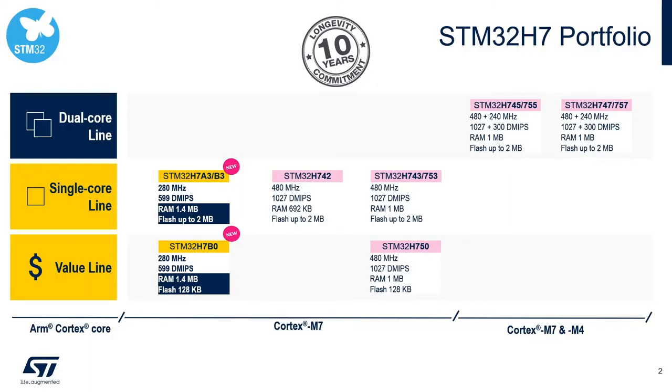Here is the STM32H7 product portfolio. We recently introduced two new products, the STM32H7A and STM32H7B. These two embed larger internal RAM of 1.4 megabytes targeting graphics applications. On the top right, you'll notice two dual-core STM32H7 products, and in the middle the three single-core variants. All of these products are in production with ST's 10-year longevity commitment to all STM32 product lines.